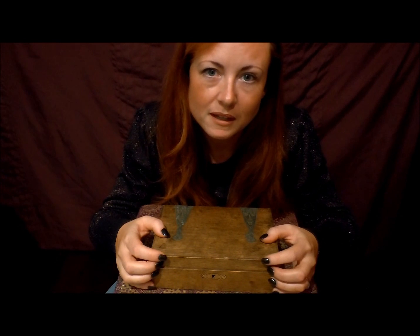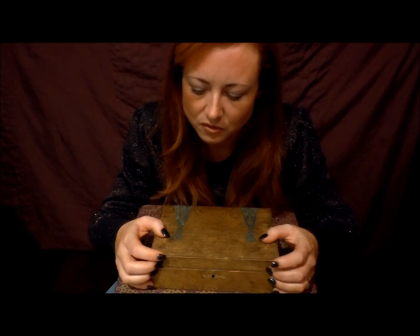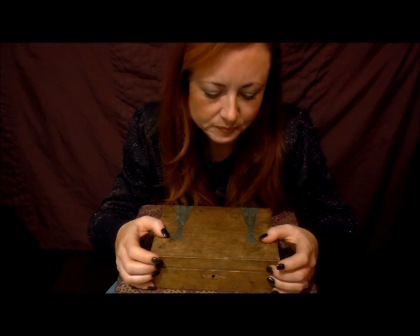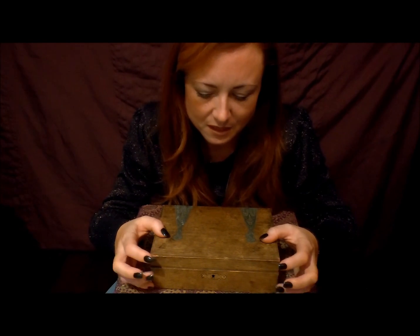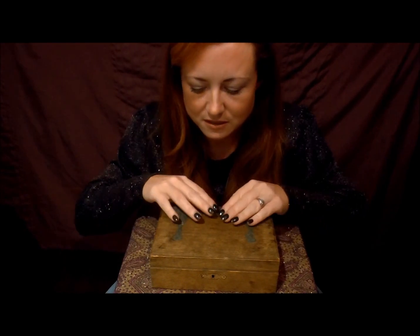I thought in a roundabout way this was a good way of me — and you — maybe having a little think about that. So let's open the box and see what's inside.